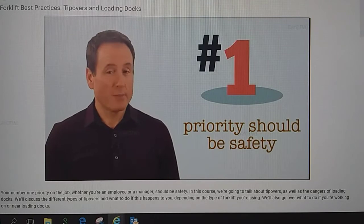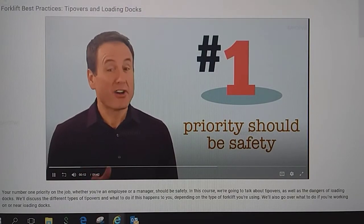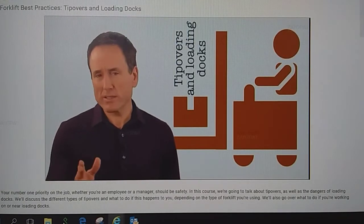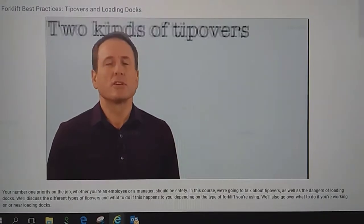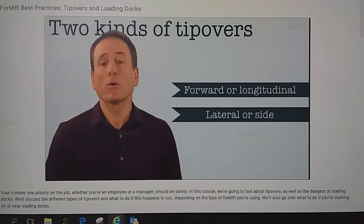Your number one priority on the job, whether you're an employee or a manager, should be safety — yours and your fellow employees'. Right now we're going to discuss tip-overs as well as the dangers of loading docks. There are two kinds of tip-overs: a forward or longitudinal tip, and a lateral or side tip.